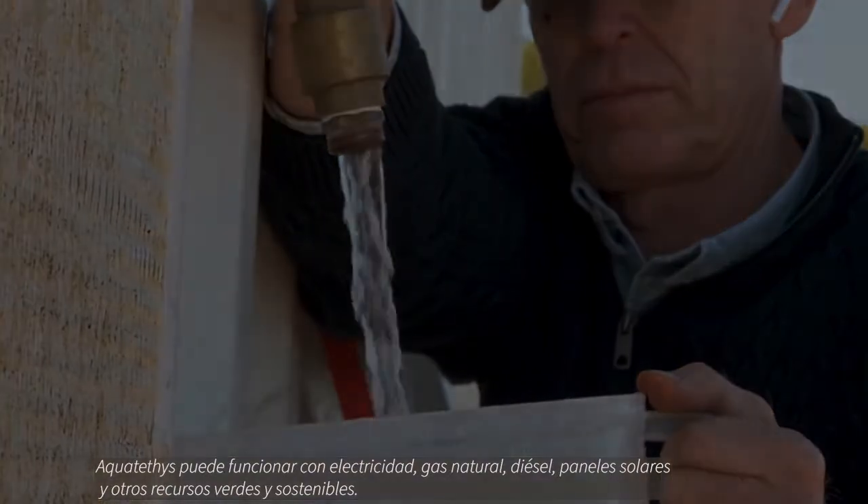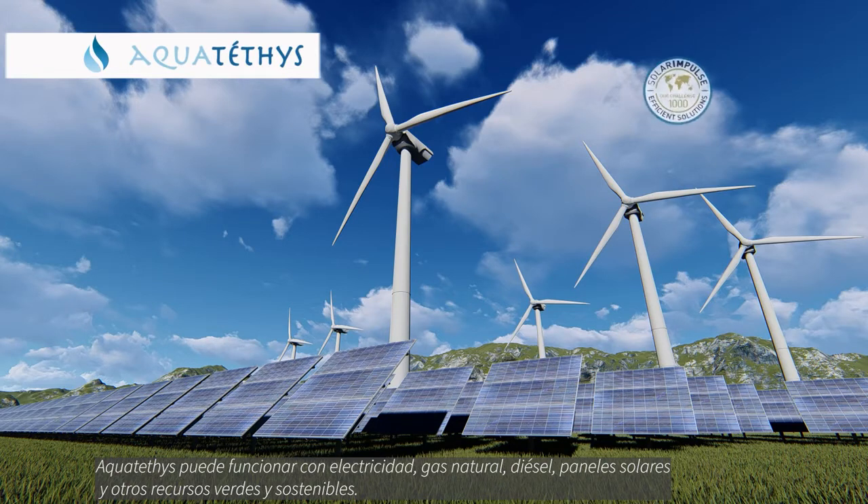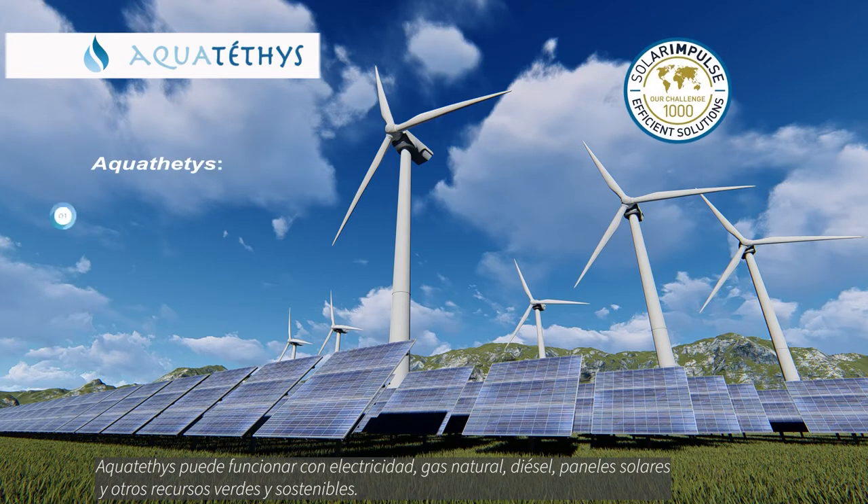Aquateti's generators can be powered by electricity, natural gas, solar panels, or other ecological and sustainable resources.